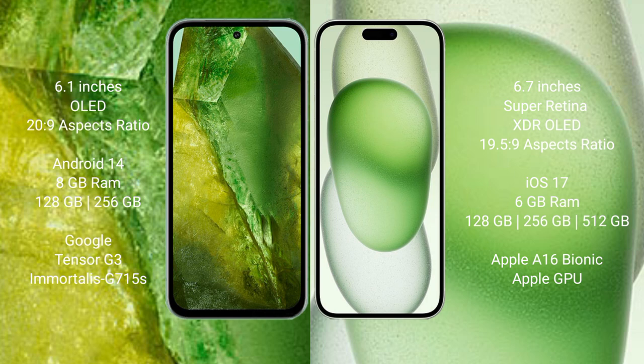Google Pixel 8a comes with 8GB RAM and 128GB or 256GB internal storage, powered by the Google Tensor G3 processor and GPU. iPhone 15 Plus comes with 6GB RAM and 128GB, 256GB, or 512GB internal storage, powered by the Apple A16 Bionic processor and Apple GPU.